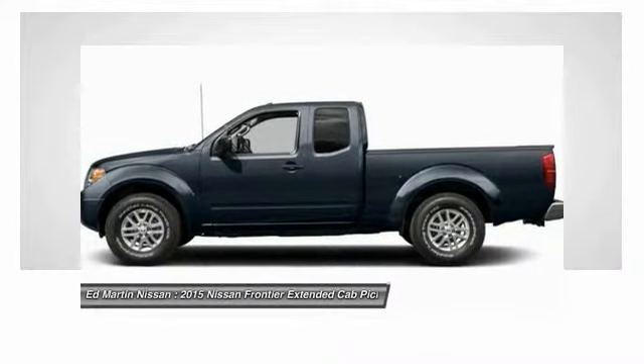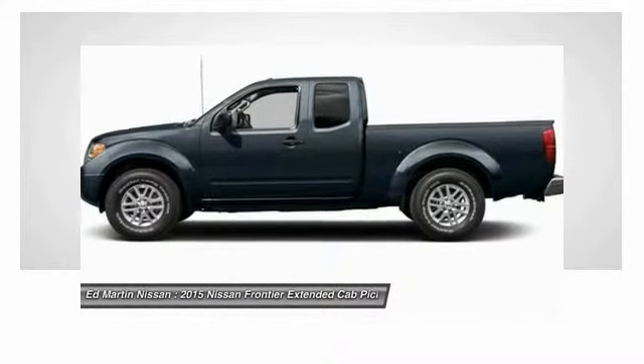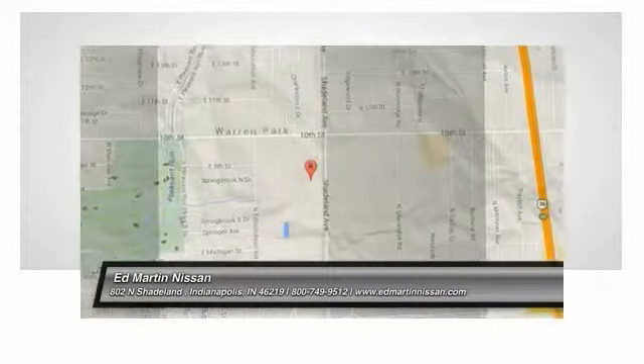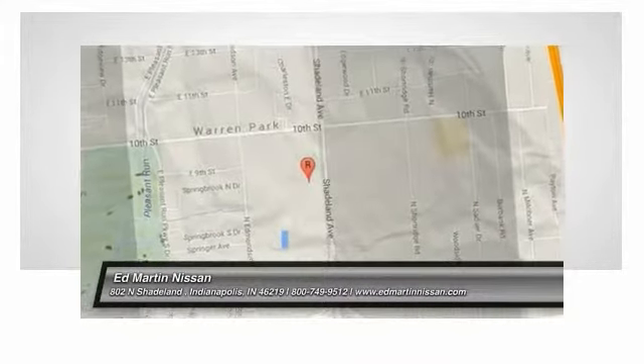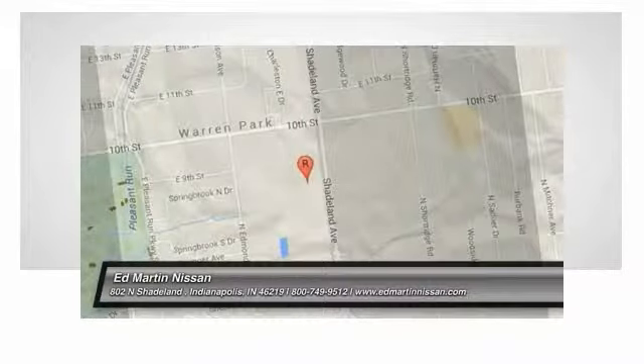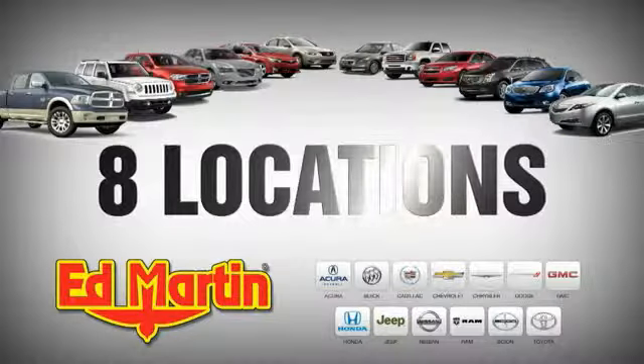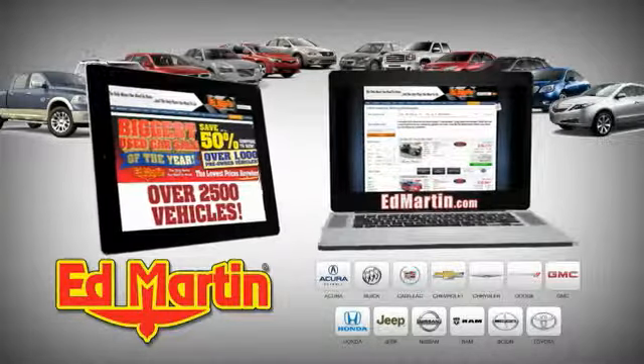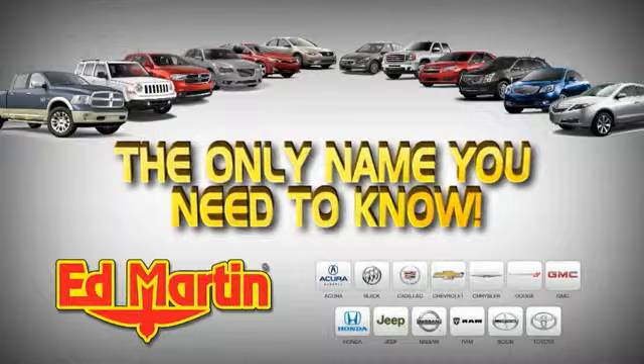Driver airbag, aluminum wheels. Come take a test drive today. Ed Martin is the only name you need to know.